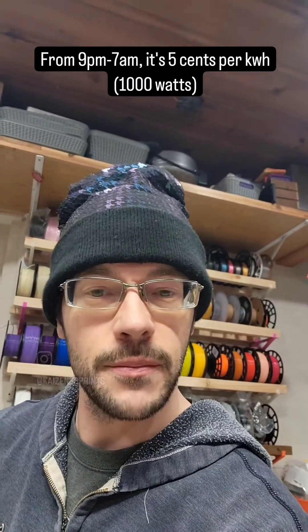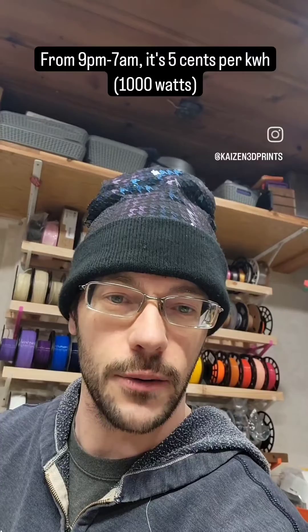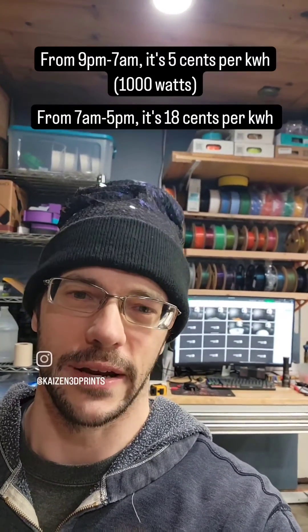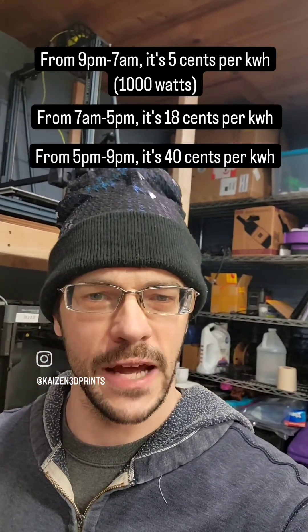From 9 p.m. to 7 a.m. is a non-peak hour — it's 5 cents per kilowatt hour. From 7 a.m. to 5 p.m., it's the normal rate at 18 cents per kilowatt hour. But from 5 p.m. to 9 p.m., it's 40 cents per kilowatt hour. That means, on average, it costs 17 cents per kilowatt hour.